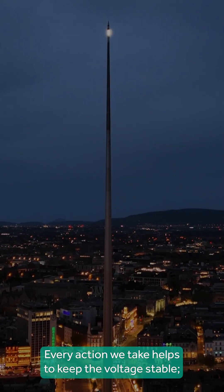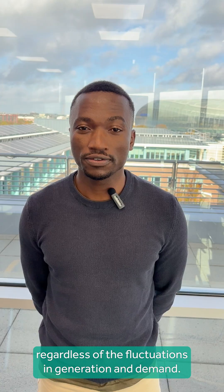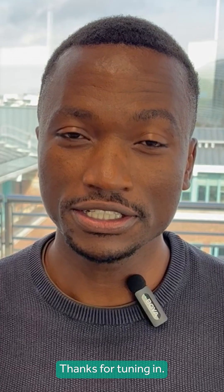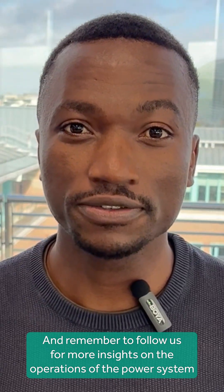Every action we take helps to keep the voltage stable so you get safe and reliable electricity, regardless of the fluctuations in generation and demand. That way, when you flip a switch, the lights come on. Thanks for tuning in, and remember to follow us for more insights on the operations of the power system.